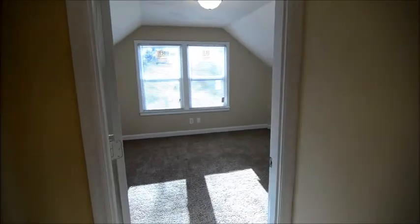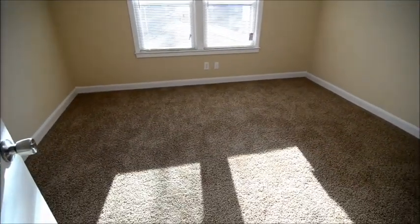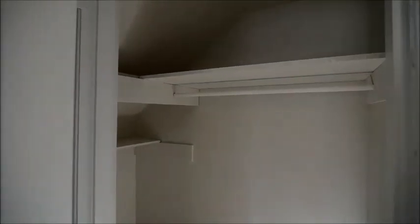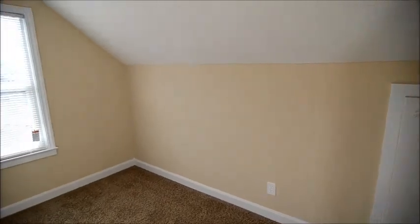Right next door is the third of three bedrooms, same as the one across the hall, and this one has a nice-sized walk-in closet. One of the other bedrooms up here also has access to the attic, with a little bit of storage in there as well.